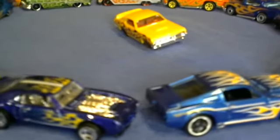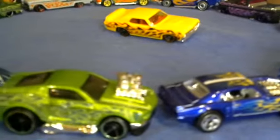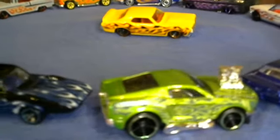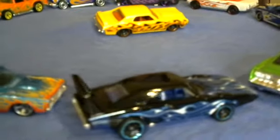I only got four or five more. Should I go ahead and do it anyway? Five more — we gonna push it. We got this 69 Ford Torino.